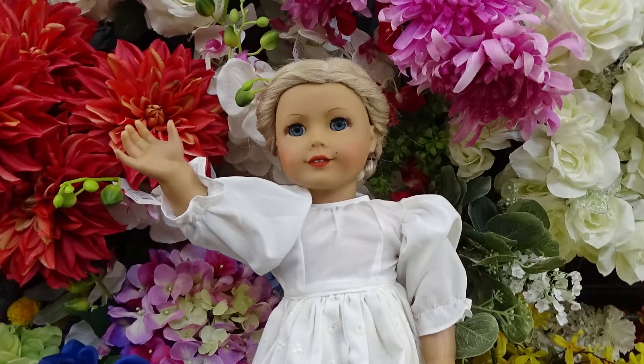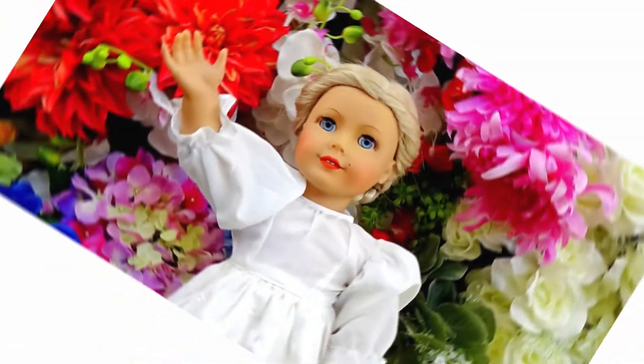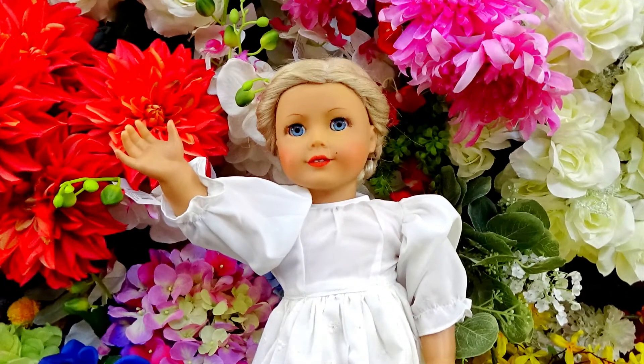Then finally we got to the flower wall and I got so many beautiful photos here. Here is the before photo — it's really cute already. But then the after photo — Mindy is just so much more vibrant and it's beautiful.